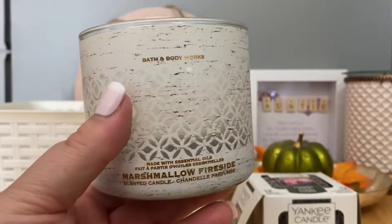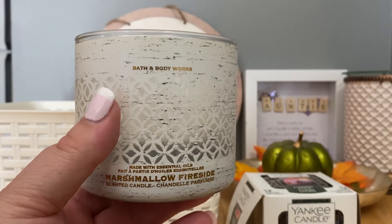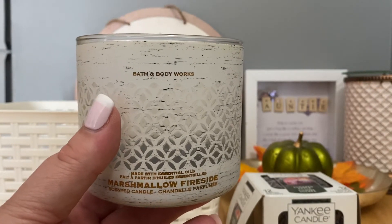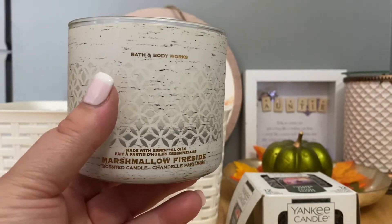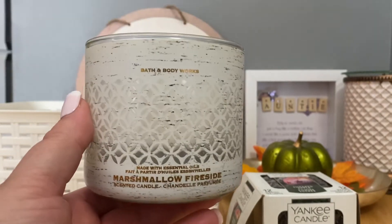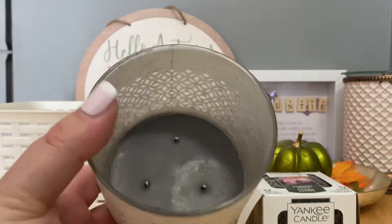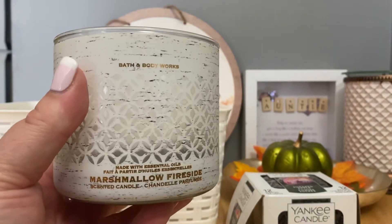Even when the wicks were drowning and barely lit, I could still smell the candle, so I waited as long as I possibly could before dumping wax, and I only had to do it once. It wasn't a ton of wax waste, but it shouldn't be happening. Anyway, the scent was great — strength and throw were awesome. Other than the drowning wicks, it was a great candle.